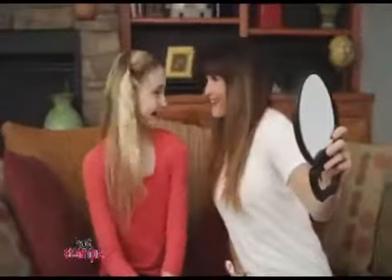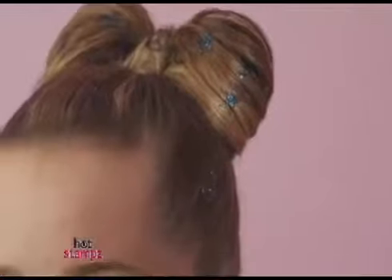And Hot Stamps lasts all day. Even if you touch it, it will stay. And when you're done, just brush it away. Up in a cute bun or down in a braid, create the next big thing with Hot Stamps. Stamp it!